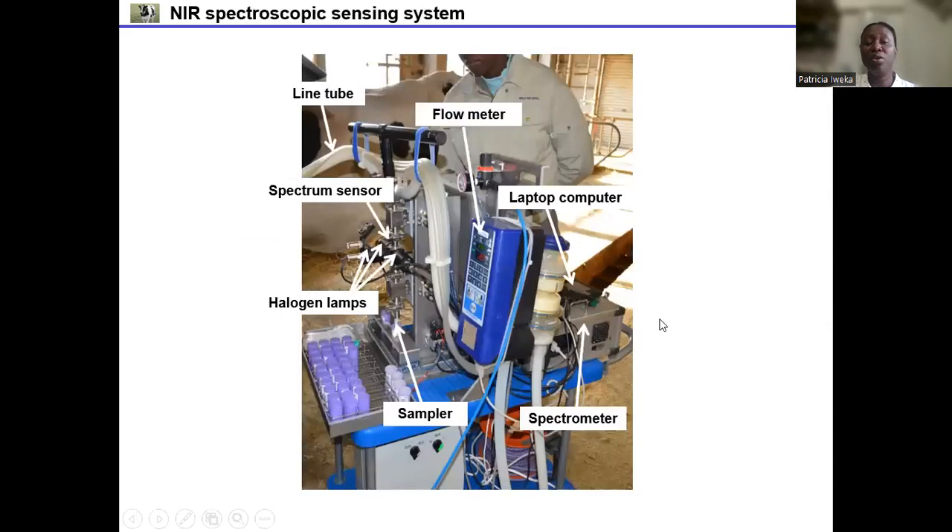Here is the overview of the NIR spectroscopic sensing system developed in this study. You can see the line tubes, the milk flow meter, the computer, and the spectrometer. Here are the three halogen lamps, the samplers — the plastic cups — and the spectrum sensor.